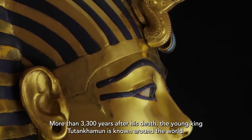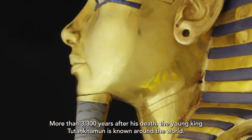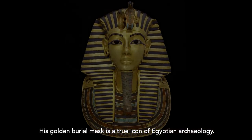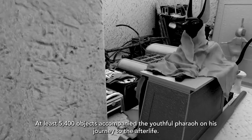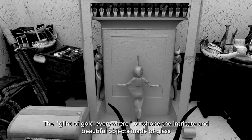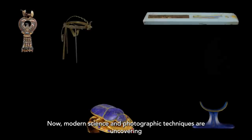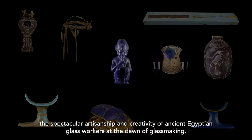More than 3,300 years after his death, the young King Tutankhamen is known around the world. His golden burial mask is a true icon of Egyptian archaeology. At least 5,400 objects accompanied the youthful pharaoh on his journey to the afterlife. The glint of gold everywhere outshone the intricate and beautiful objects made of glass. Now modern science and photographic techniques are uncovering the spectacular artisanship and creativity of ancient Egyptian glassworkers at the dawn of glassmaking.